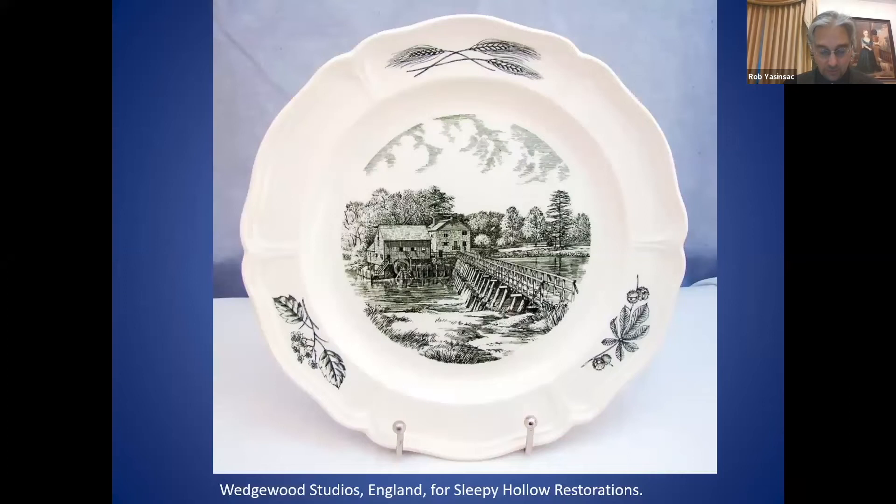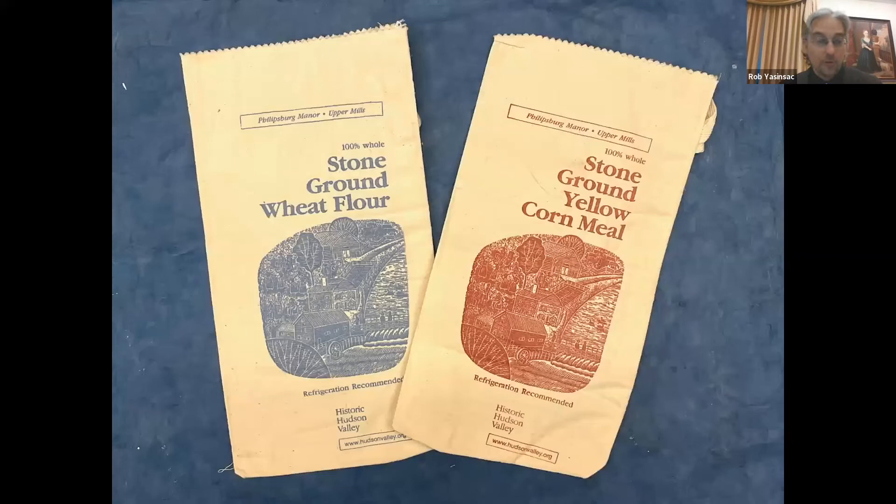Sleepy Hollow Restorations also sold Wedgwood plates made in England featuring this new classic view. Of course, a popular souvenir taken home by many visitors was a bag of cornmeal or wheat flour showing a slightly different view of the mill, manor house, and farm — again with a couple of people standing on the bridge.